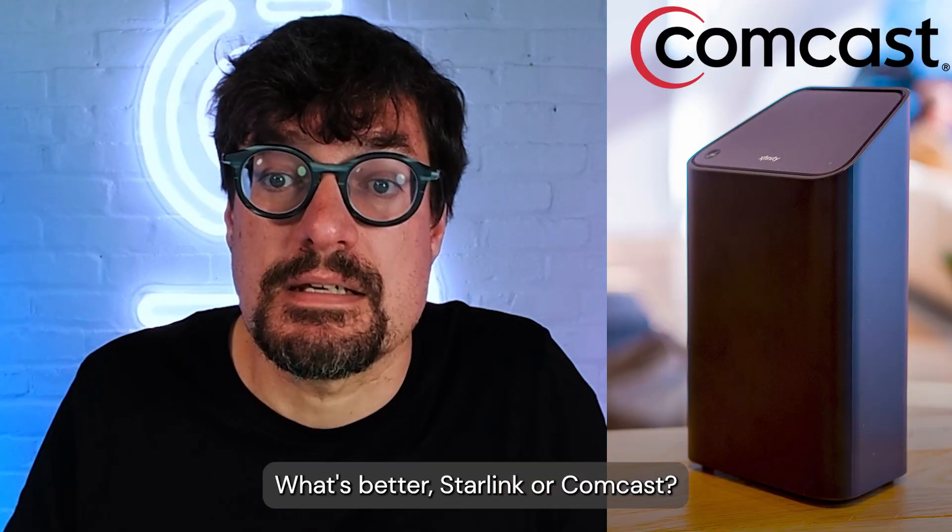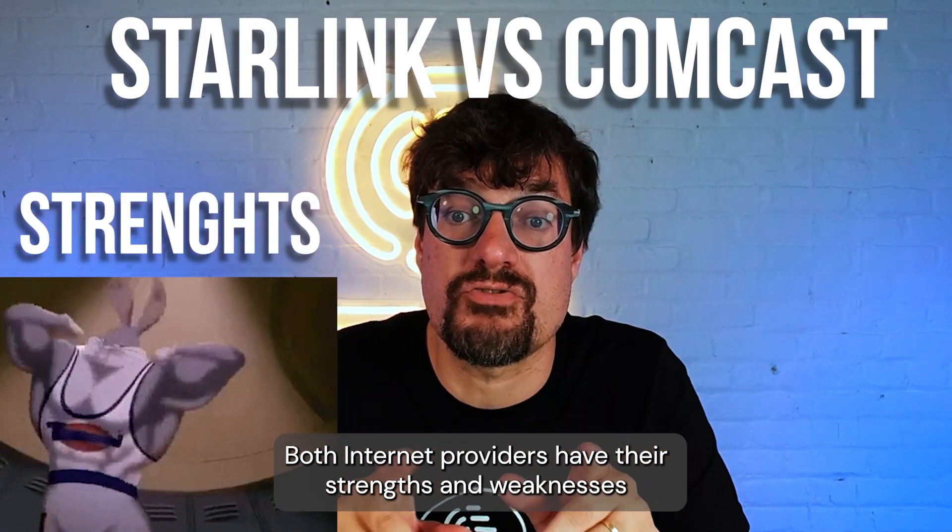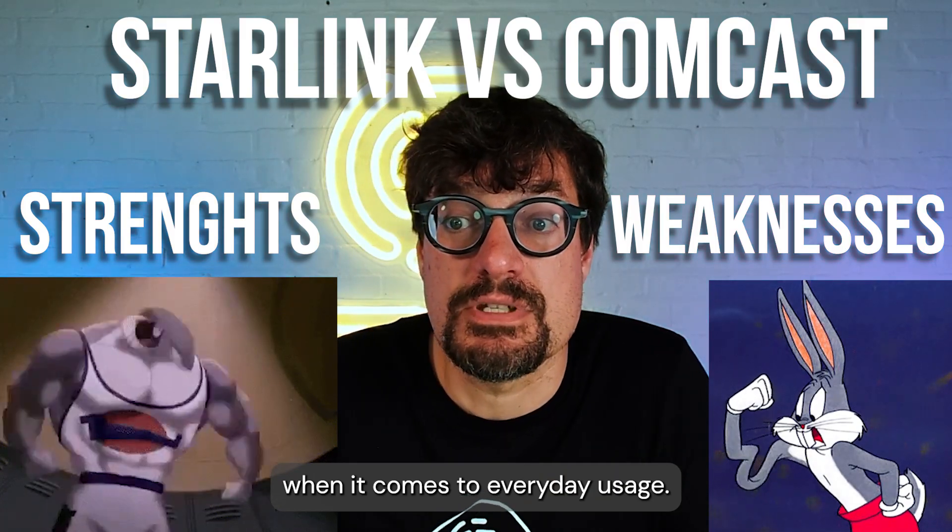What's better: Starlink or Comcast? The answer may surprise you. Both internet providers have their strengths and weaknesses when it comes to everyday usage.